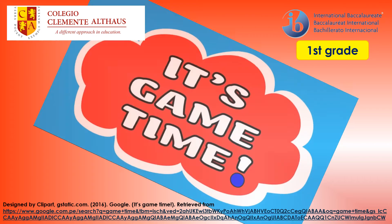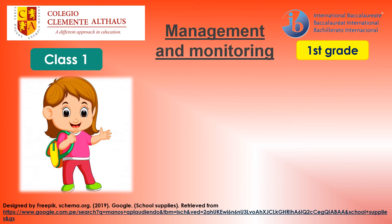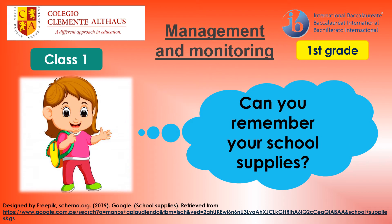It's game time! Click the following link and start to play the game related to numbers. Now let's continue with the second review. Can you remember your school supplies?